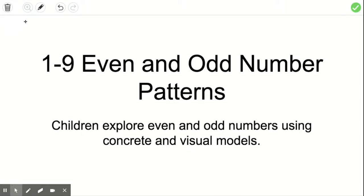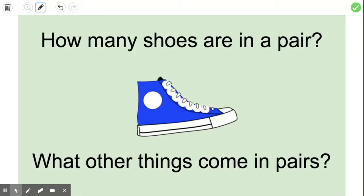Hi boys and girls. Today we are going to work on even and odd number patterns. We're going to really focus on pairs. My first question for you is how many shoes are in a pair? When I put my shoes on I know I have to have two because there's two feet. So pairs are anything that come in two.